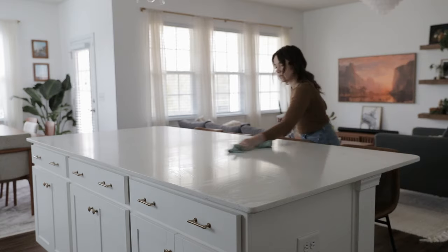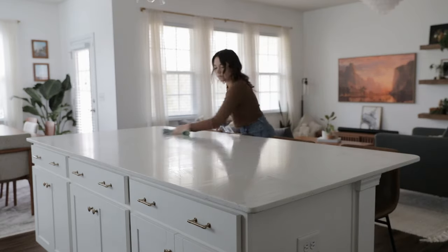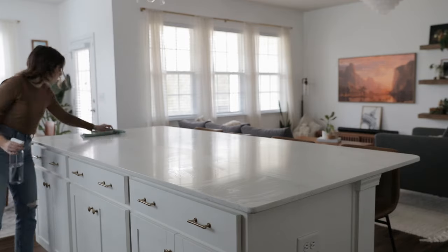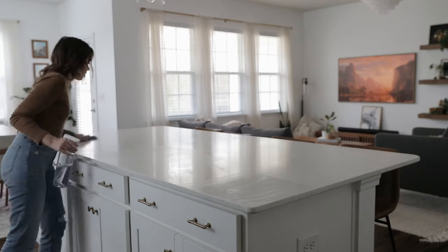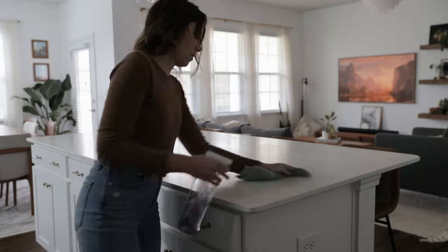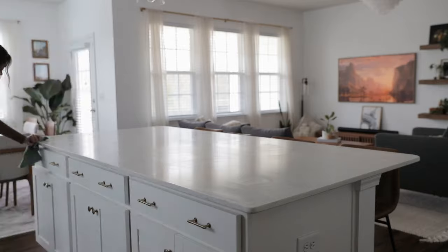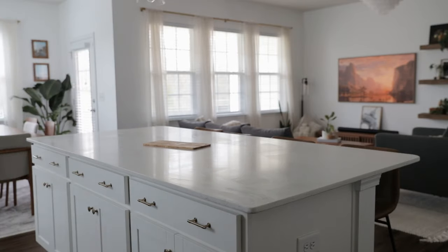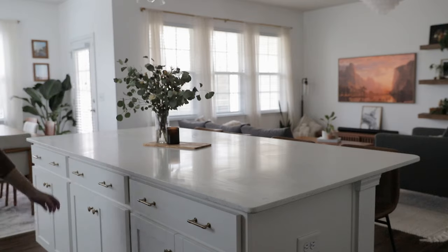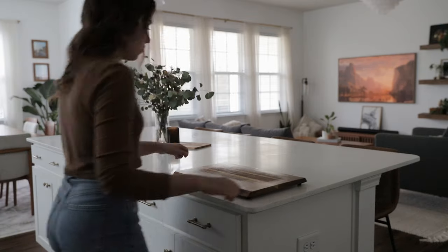Then of course cleaning my counter — this is something that happens on a daily basis if not multiple times a day. However, once a week or so I do like to go in with a disinfectant spray just to give my counters a bit of a deeper clean. Because we have quartz counters, I find that they tend to show dirt and debris a bit more than granite counters, so that deeper weekly clean really helps.